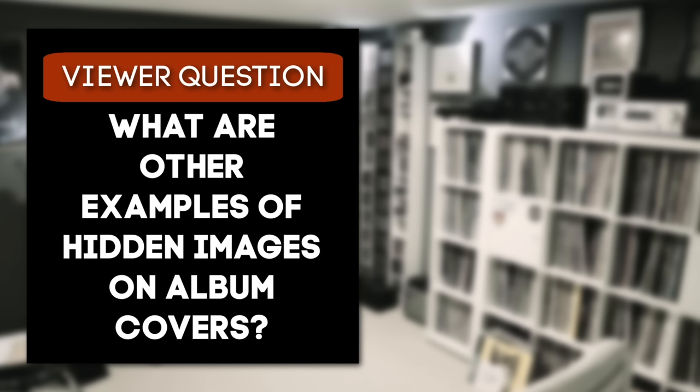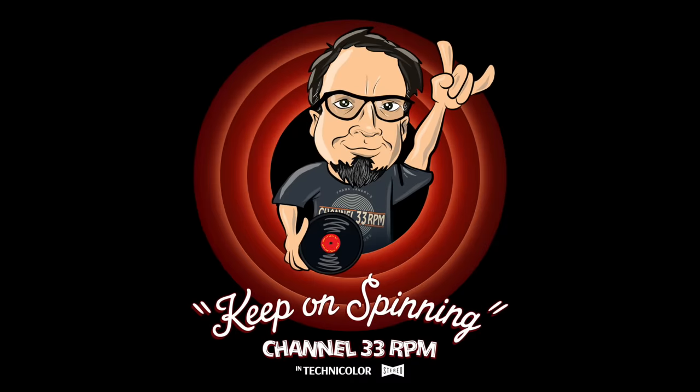If you dug this episode, you should check out my other videos exploring classic album covers. I'll leave a link to that playlist on the screen right here and in the video description. I'll see you there in a couple of minutes. Until then, dear 33ers, keep on spinnin'!